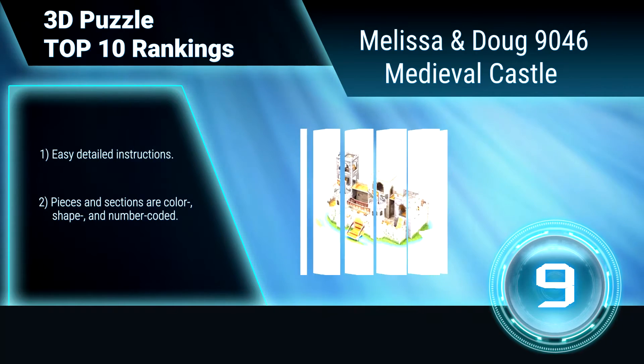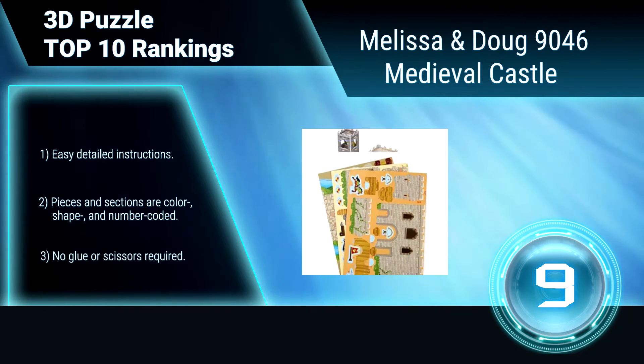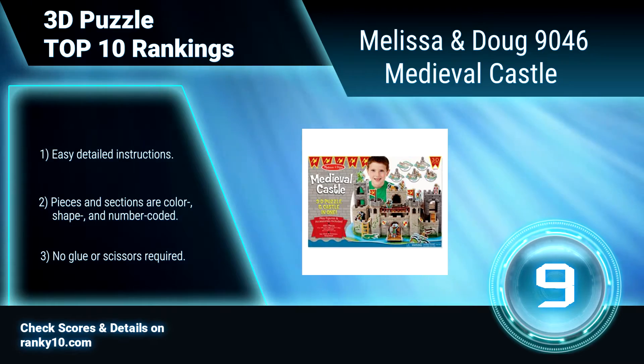The castle features a moving drawbridge, trapdoor, cannons, a dragon, and more, with easy detailed instructions. Pieces are color, shape, and number-coded. No glue or scissors required.